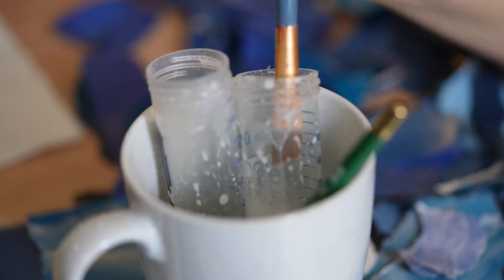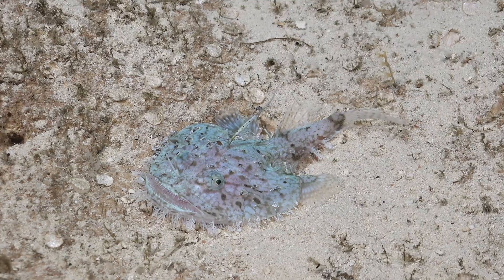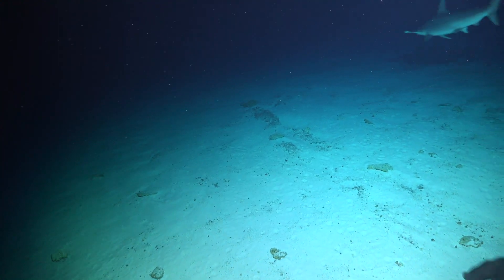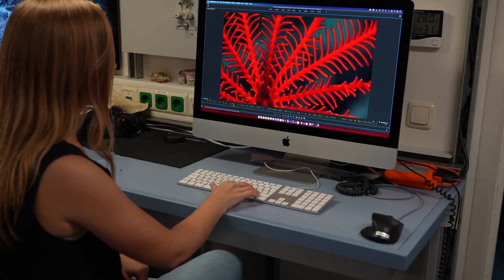Honestly, I've really been inspired by almost everything because I haven't seen any of it before. All of the corals are new to me, all the sea stars, the fish, even the sharks that we've seen are brand new. It's a lot to choose from, so I've had a lot of inspiration.